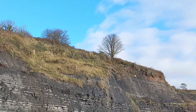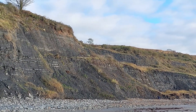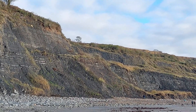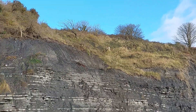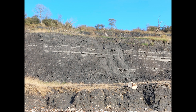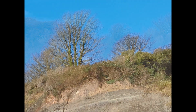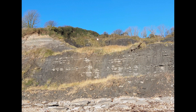The older dump, which is located this end of the beach, is an Edwardian dump which I believe they stopped dumping there maybe in the early 80s.